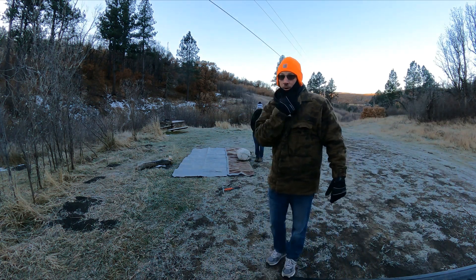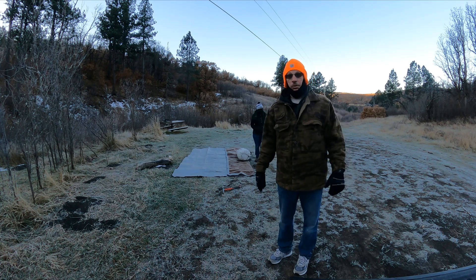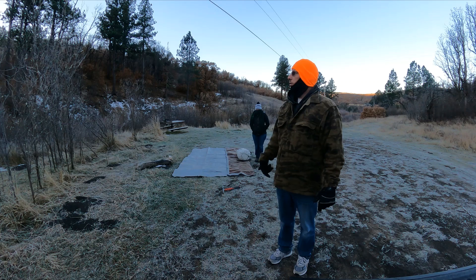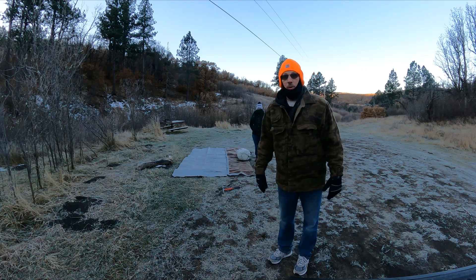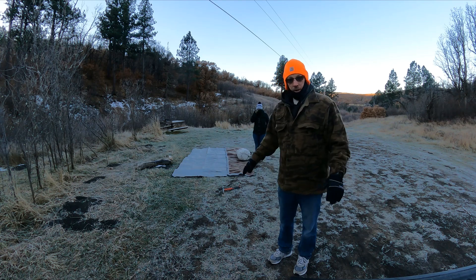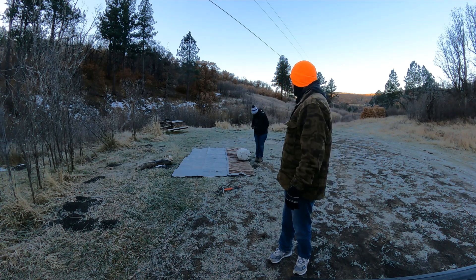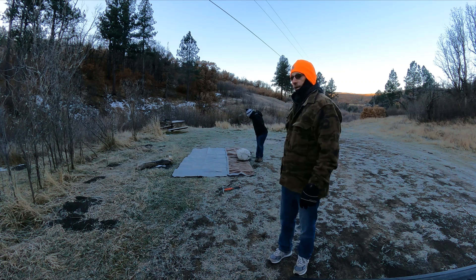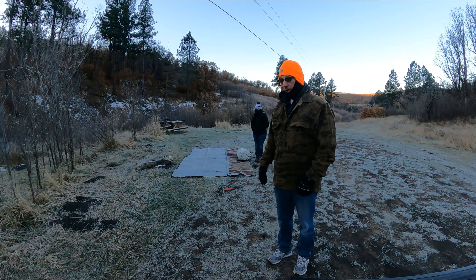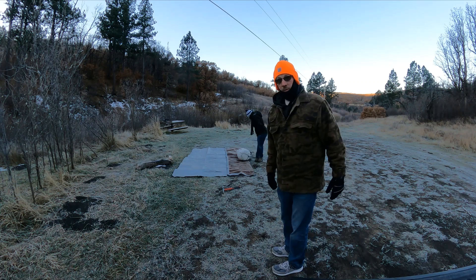Hey everybody, we just got down here. We got back into Colorado. It's about 19 degrees — it's cold. So we're going to set up the tent and get camp set up while we're waiting for Paul and Lynn. We got this new Kodiak canvas tent. We had it set up once and it's really, really cool. We're going to see how it holds up and show you how it goes up, how easy it is, and hopefully it's going to keep us warm.